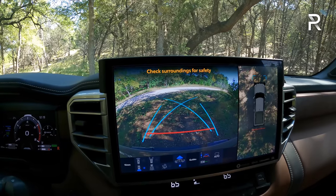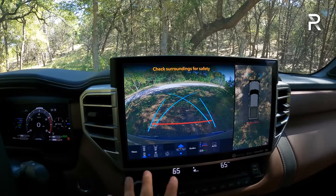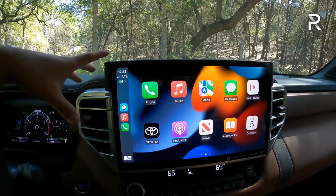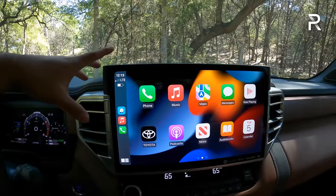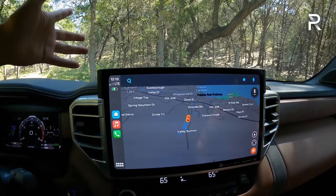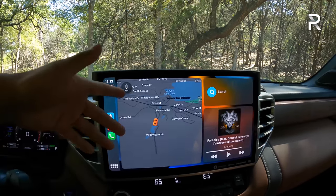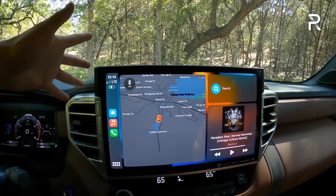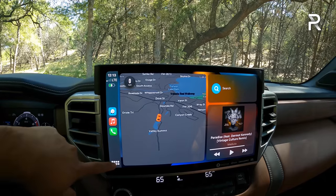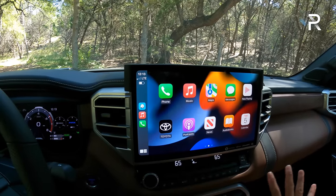The trailer backup assist will actually steer for you automatically to keep the trailer pointed straight, and it works in conjunction with the full 360 camera. The wireless Apple CarPlay on that 14-inch screen looks absolutely great — crystal clear graphics, beautiful, very snappy and responsive. Pulling up Waze on CarPlay, it looks massive on this screen. Toyota finally gave us a worthy head unit that is almost class-leading — the largest touchscreen in the segment for now, until the Ford F-150 Lightning comes out with its 15.5-inch display.